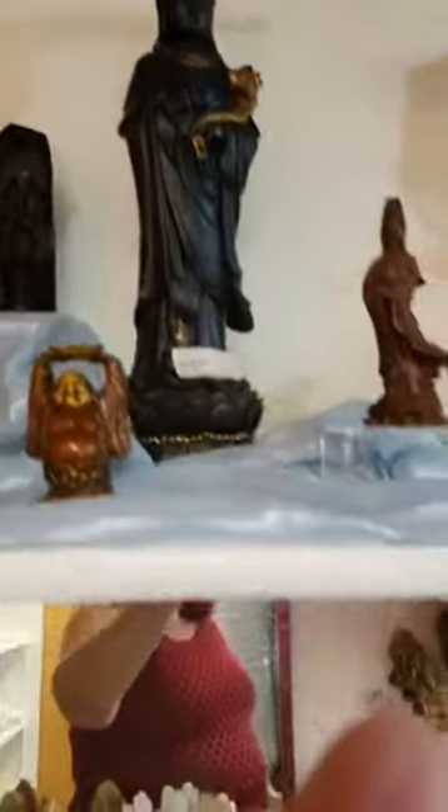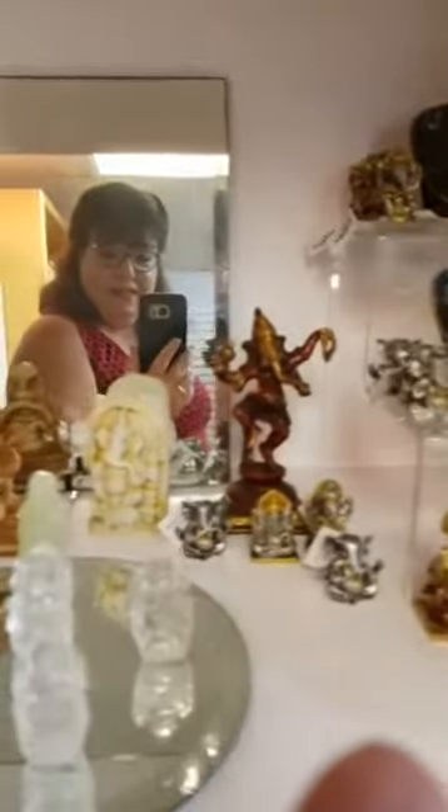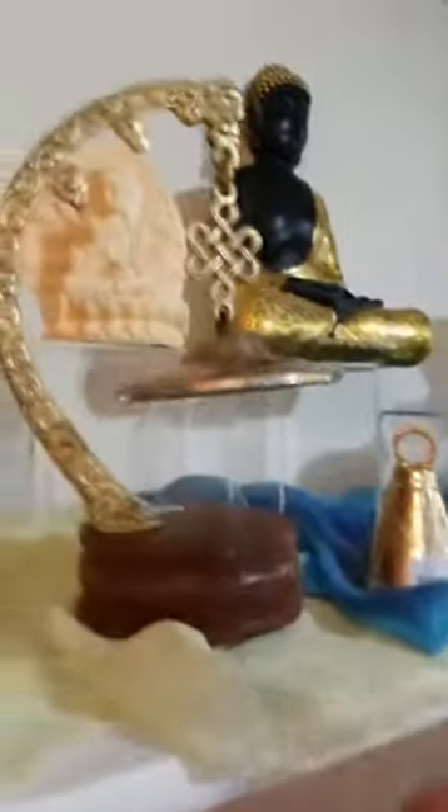Kwan Yin is always a nice Mother's Day gift. And Ganesha — beautiful dancing Ganesha! There are a lot of choices of Ganesha, even in beautiful crystal. Some of you follow us on Instagram.